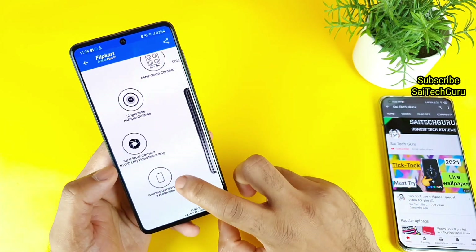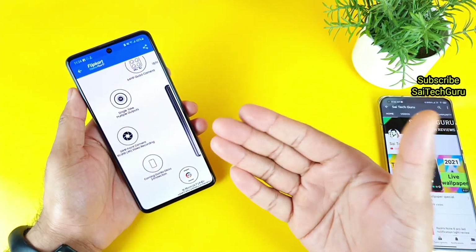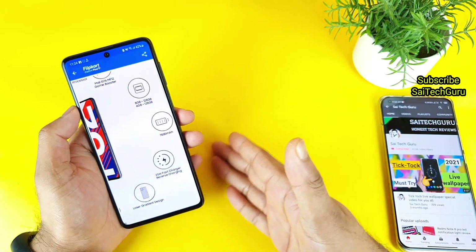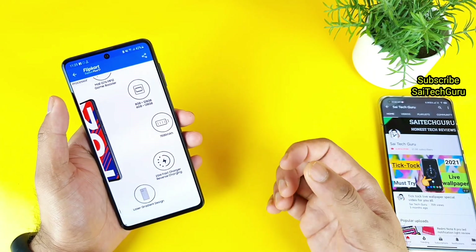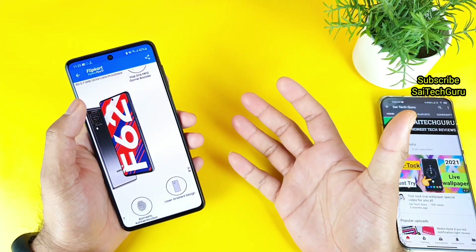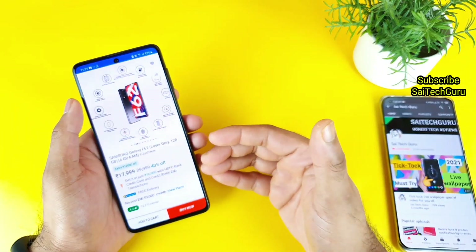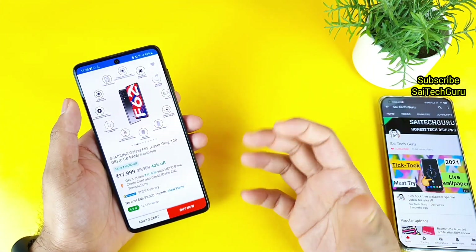Now for the negative impressions: first, the phone has only Gorilla Glass 3 protection, whereas nowadays we have Gorilla Glass 5 — that's a drawback many users mentioned. Second, the fast charging is only 25W, which is not enough for a 7000 mAh battery; ideally it should have 45W or at least 33W. Third, the phone does not have 5G connectivity. Nowadays many manufacturers are releasing 5G phones, so if you're spending 17,000 rupees it's better to have a future-proof option to use for the next 2 to 3 years.